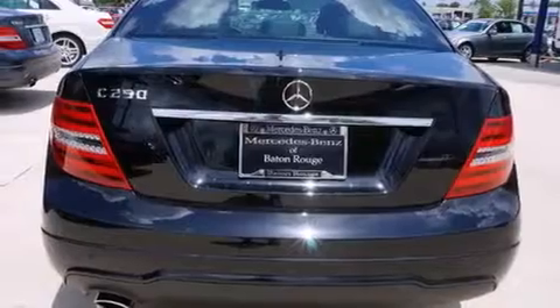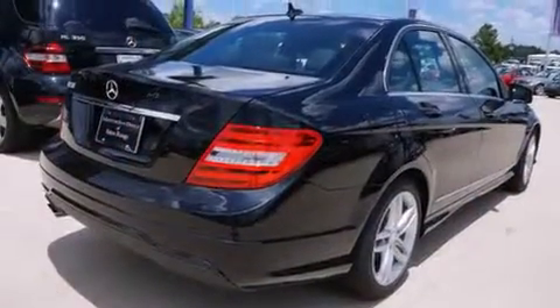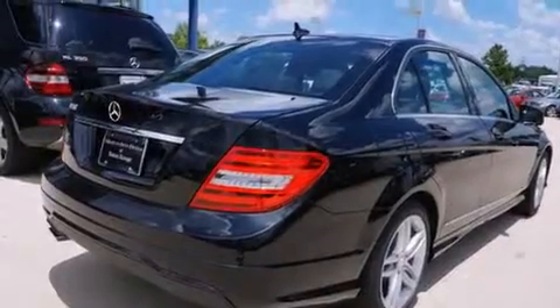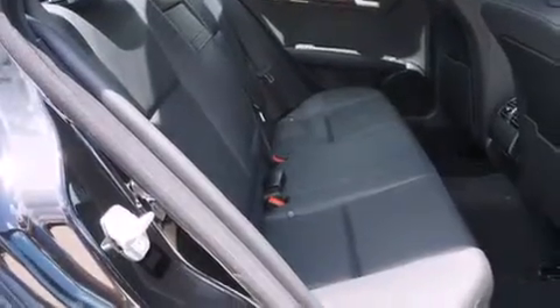The following features are also included: a low tire pressure indicator, dual power seats, cruise control, a CD player, a leather-wrapped steering wheel, rear curtain airbags, rear seat child-proof door locks, air conditioning, a pass-through rear seat, and an anti-theft protection system.